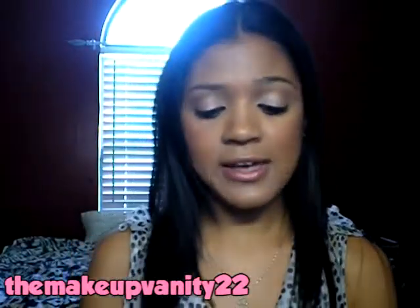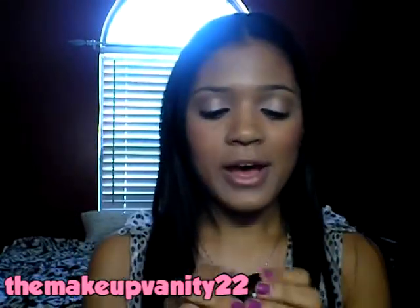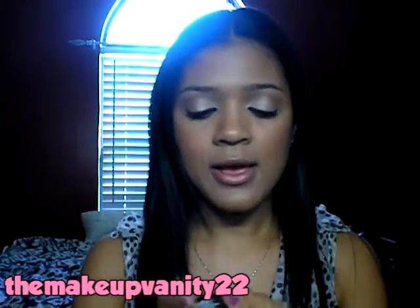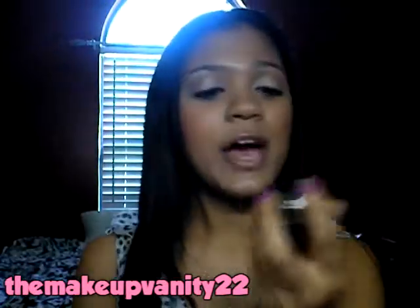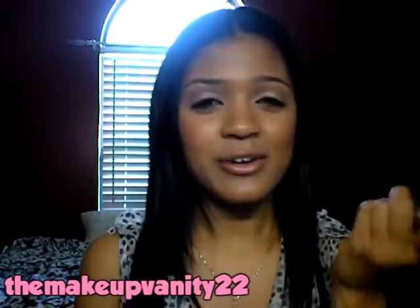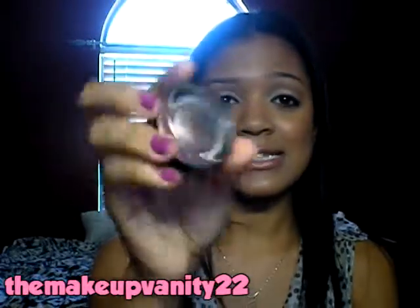My next favorite is an eyeshadow — it's a Color Tattoo, actually. It's called Bad to the Bronze. I've been wearing this all month long. I usually just put a little bit on my lids and then blend it up and do a matte brow. It's a really easy way to make it look like you put some effort into your eye makeup. If you haven't tried this Color Tattoo yet, you really need to. I was hesitant because I wasn't using my Tough as Taupe Color Tattoo that often, but I'm hooked. It's gorgeous — even just as an eyeshadow base.